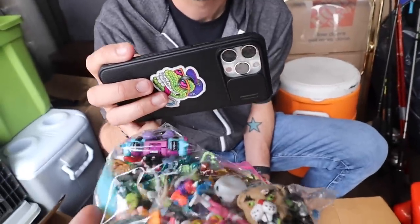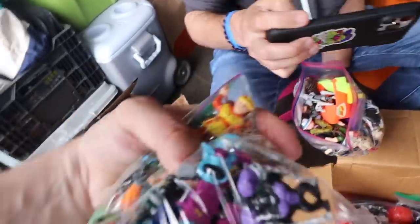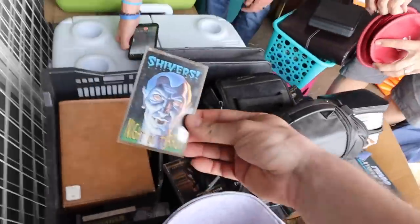Horror heads? Or... Goosebumps! Goosebumps. And our Z-Bot. This is... whoa! Getting deep and dusty and crusty. Too deep.